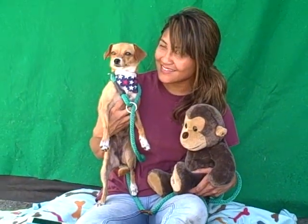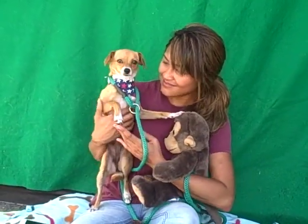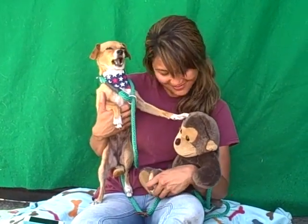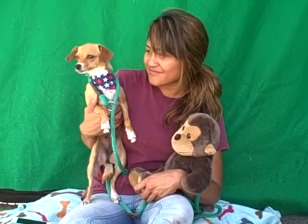This adorable cutie pie is Brownie, and Brownie's ID number is A4724089. Brownie is, we think, maybe a Chihuahua Dachshund mix. She's definitely got a little Chihuahua in there, but she's got these really long legs, and she's got all these cute little white socks at the end of each of her paws. So we're going to say Chihuahua Dachshund.